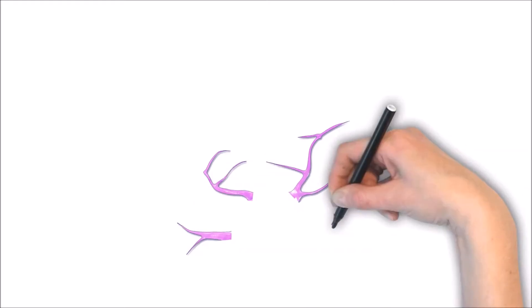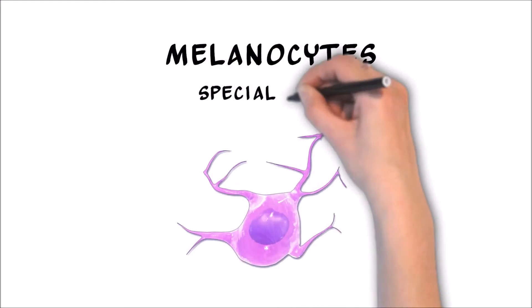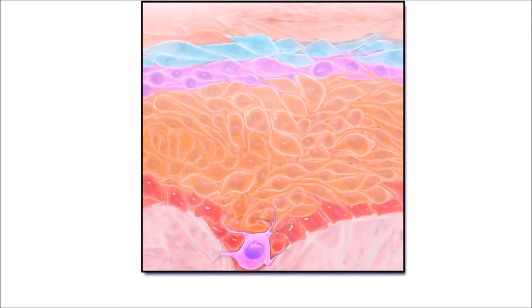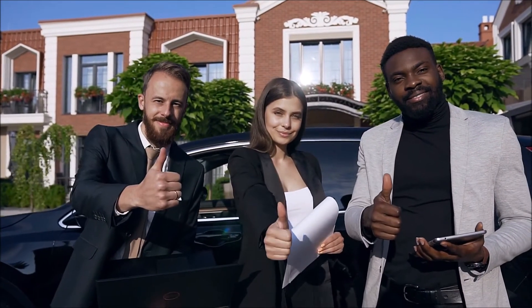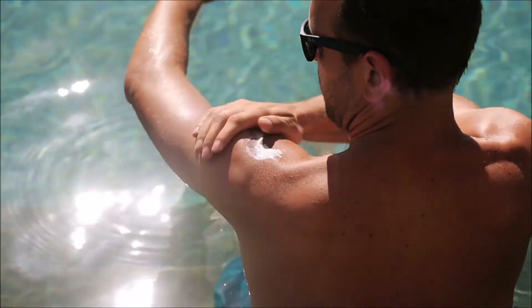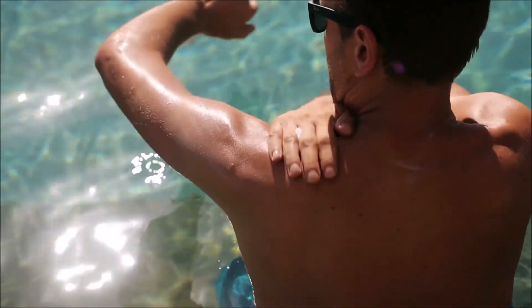The base of the epidermis contains special cells called melanocytes. Melanocytes make melanin, the pigment that gives your skin its color. Everyone has about the same number of melanocytes, but those belonging to people with darker skin produce more melanin. Increased exposure to ultraviolet light will also make your skin produce more melanin, which is the reason going out in the sun can cause your skin to tan.